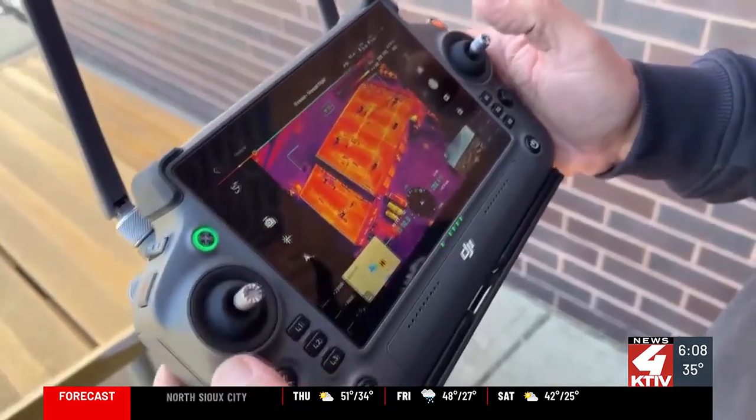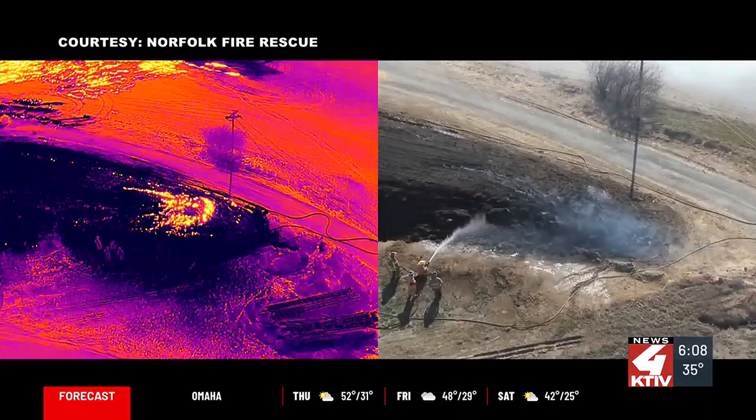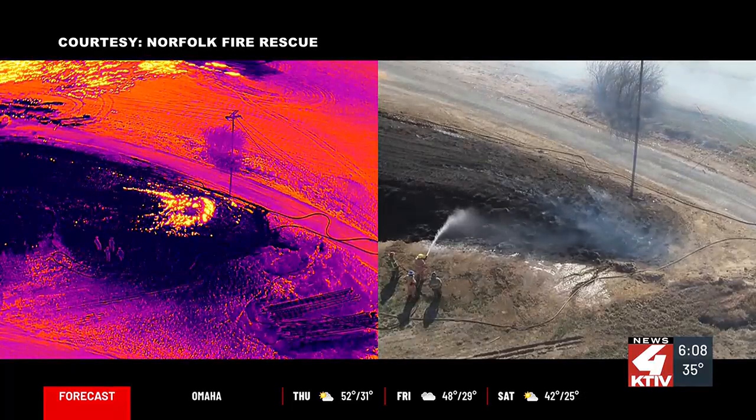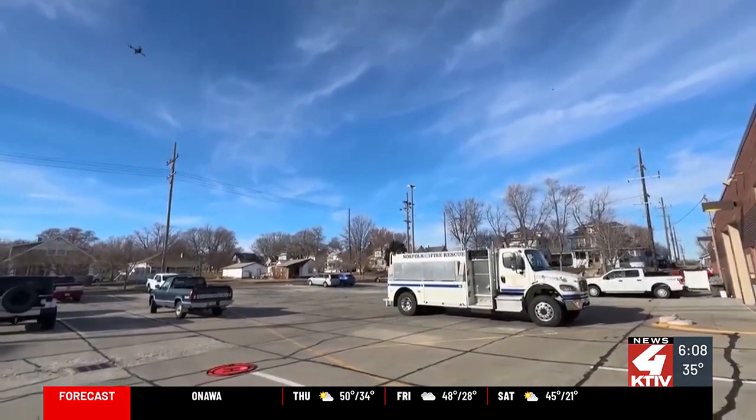That view with the drone streaming to devices on the ground has proved essential in keeping firefighters safe. Drones are a huge thing, especially the thermal capabilities. You can see things early on that might prevent us from putting people in bad situations. It helped me consider either letting my crews go inside or keeping them out because that structure might not be safe enough.